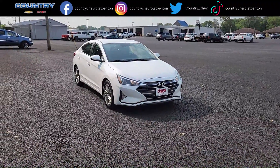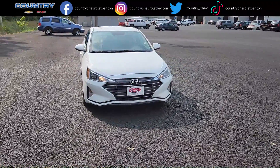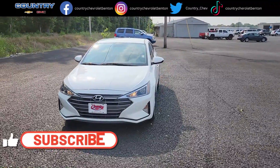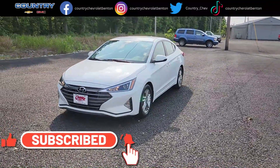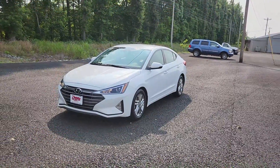Welcome back to the channel. It's another beautiful day here at Country Chevrolet and you know what time it is. But before I get started, show your favorite dealership some love and like, share, subscribe, hit that notification bell and select all to get all of our latest updates on our new and used vehicles and all their amazing features. Let's go.